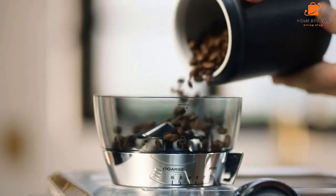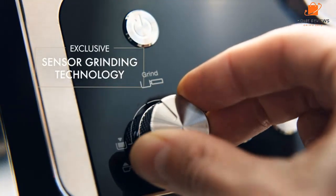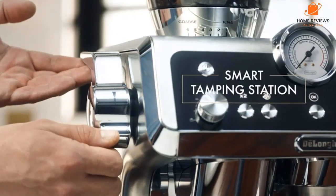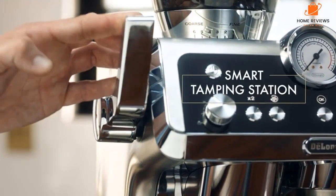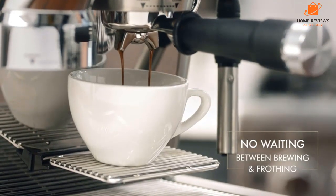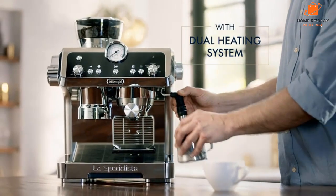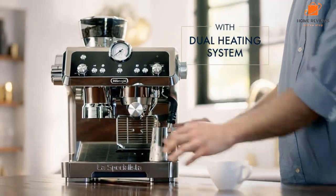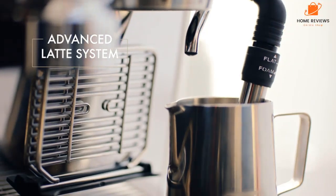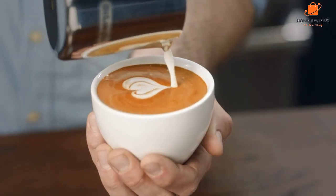Hello guys, in today's video we are going to present you the top five best automatic espresso machines available on the market. We made decisions based on personal preference and solidly based on their prices, quality, durability, and reputation of the manufacturers. Check the description to find out their prices and more information — I've included the link below. Don't forget to like, comment, share, subscribe, and hit the bell button for upcoming video notifications.